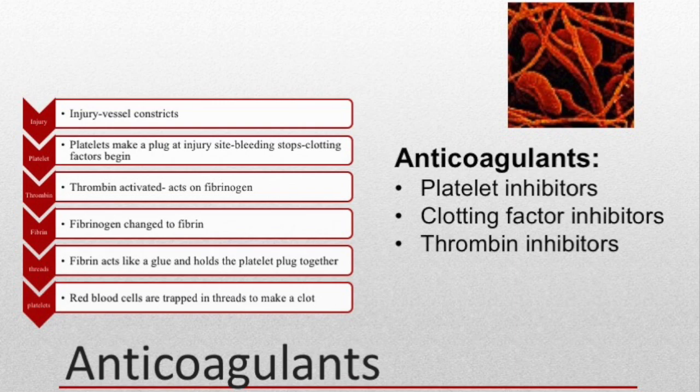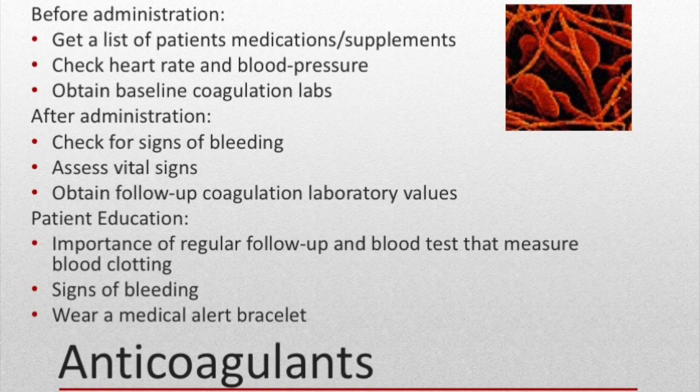Anticoagulant drugs interfere in the coagulation process in different ways, and there are three categories: platelet inhibitors like aspirin, thrombin inhibitors like heparin, and clotting factor inhibitors like warfarin, brand name Coumadin.